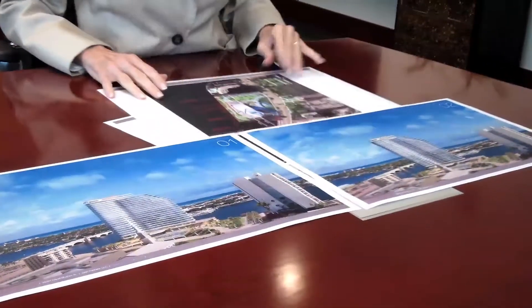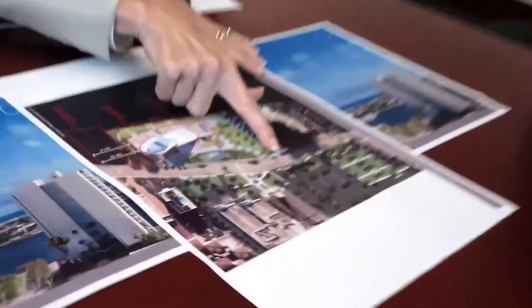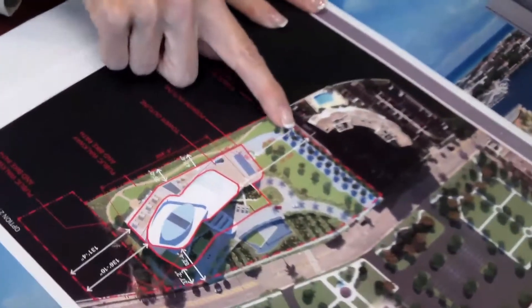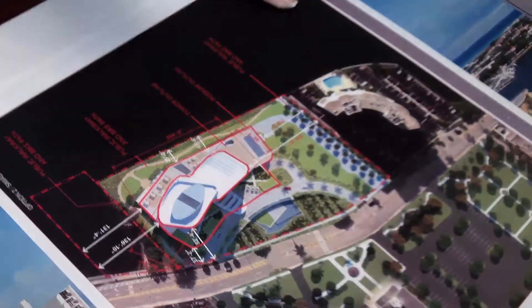Some of the concessions that they've made — certainly going back to one tower — and they've also put in a walkway which accesses from Flagler, and then a walkway all the way around along the Intracoastal.